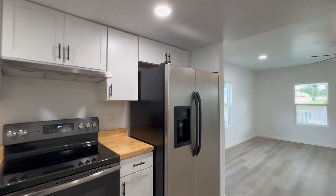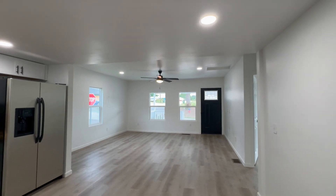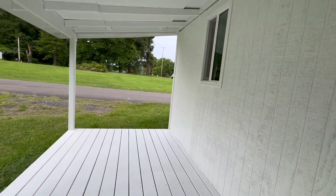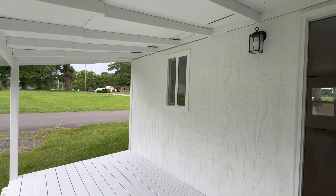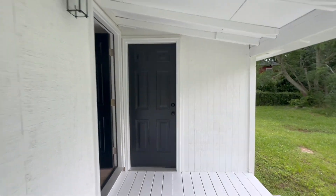This open concept cottage has a lovely feel. The recessed lighting gives it a grand, open air to it. The back porch was added as well as a laundry room and utility closet.